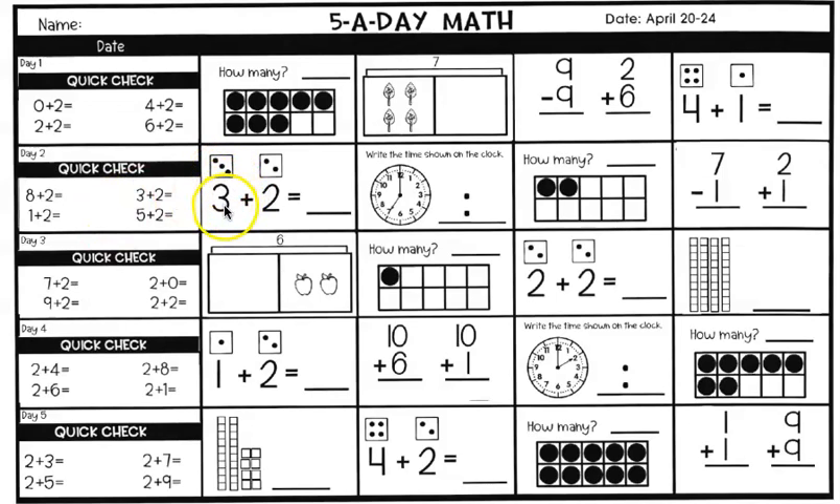The next one is using dice again. You're adding three plus two equals. Write the answer on the line. If you need to, count your dots and there's your answer.